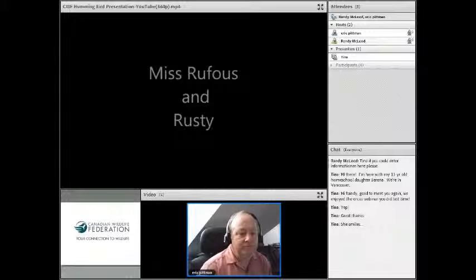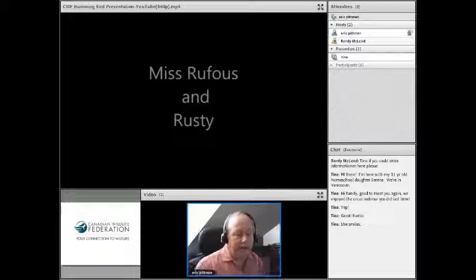Thank you for showing up. Tina, great to see you again. I know you're in for a wonderful presentation. Eric Pittman is in front of you. He's located in Victoria, and he is one of the leading authorities on hummingbirds around the area, in particular the rufous hummingbird. That's what we're looking at today, and the rufous hummingbird is the migratory hummingbird to BC.